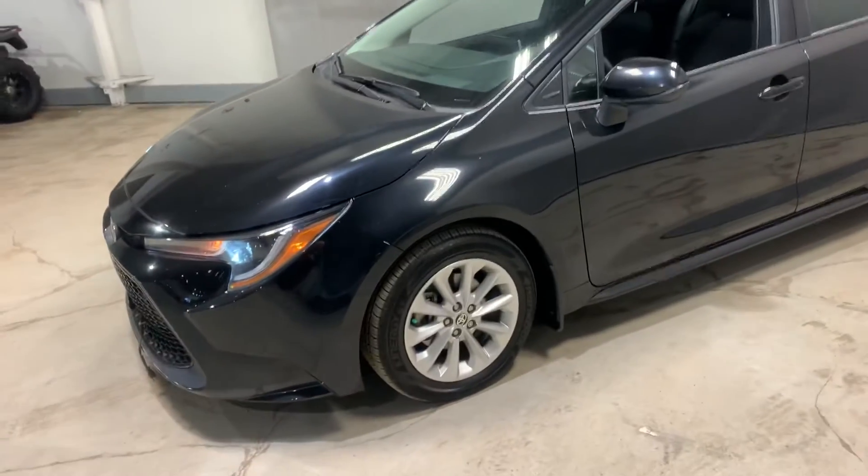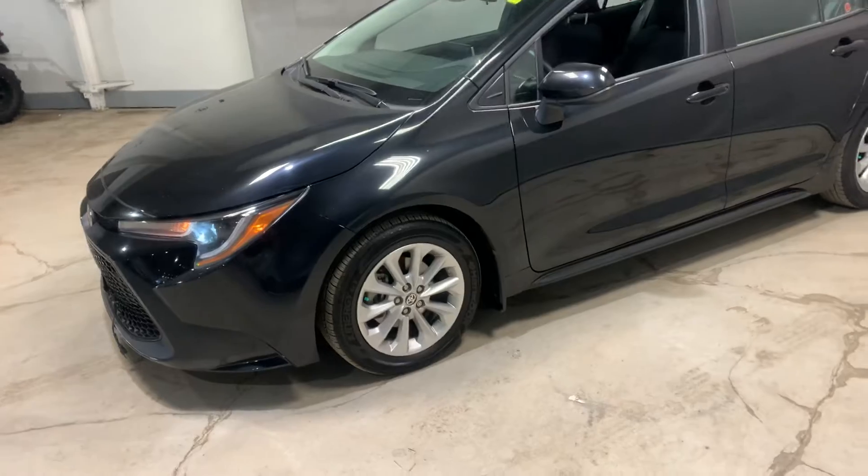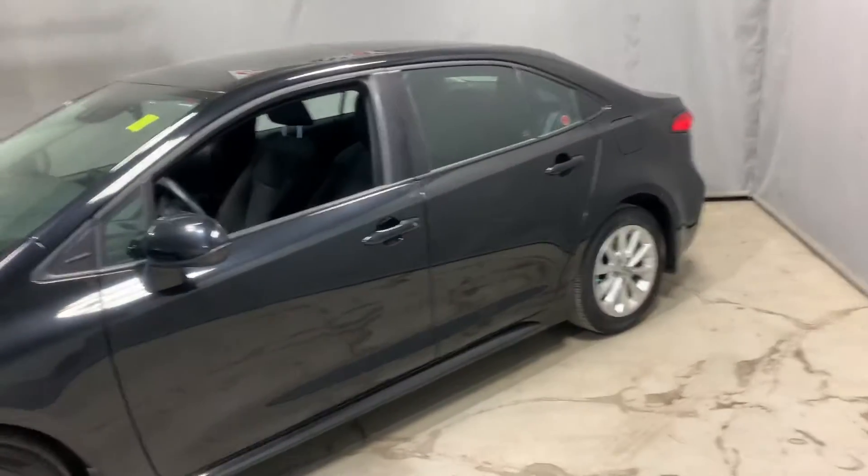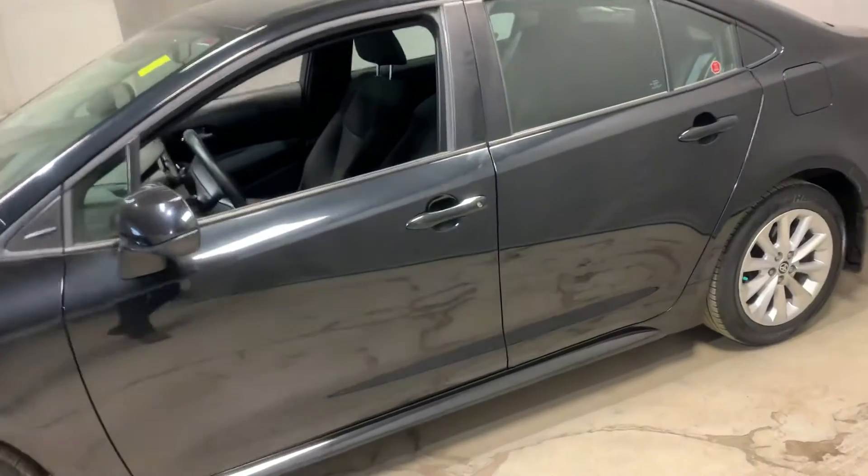It's a very loyal, trusted brand. Toyota is ranked one of the number one car companies in the world for a reason. So let's check out the interior of the car.